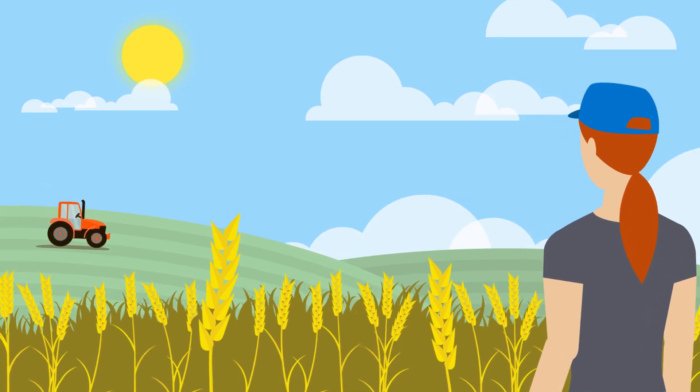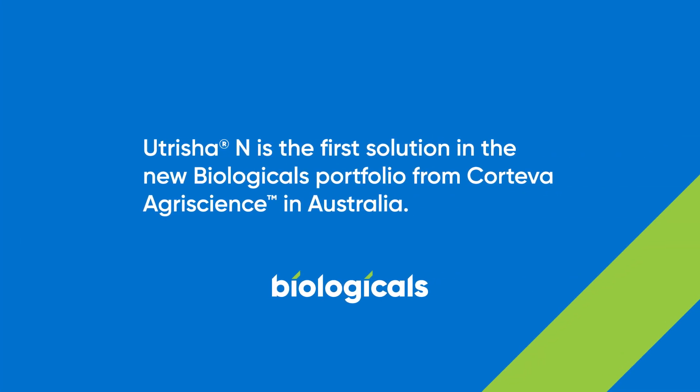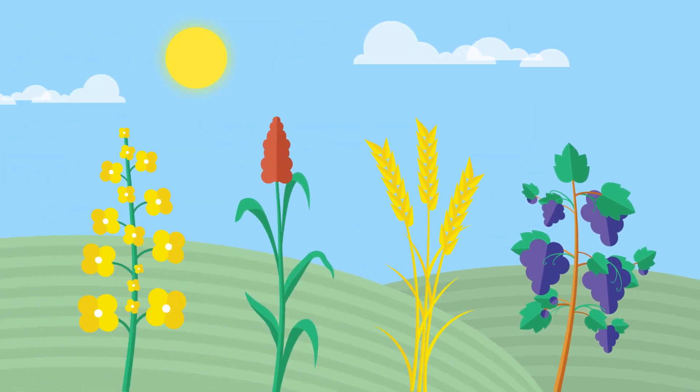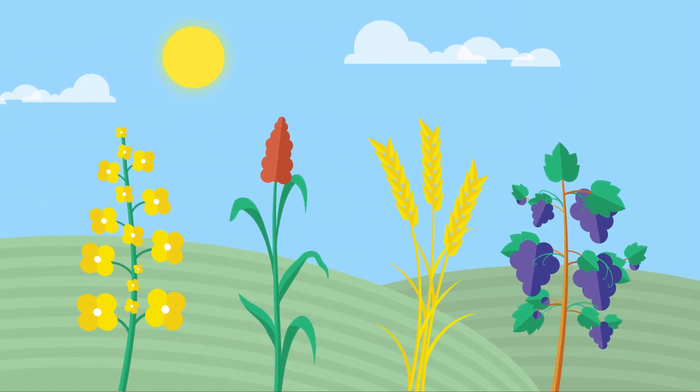It's time to think differently about nitrogen. Nutricia Anne is a part of the new and expanding biologicals portfolio from Corteva AgriScience, designed to keep farms productive and healthy today and tomorrow. An effective solution for many crops including canola, sorghum, wheat and horticultural crops.